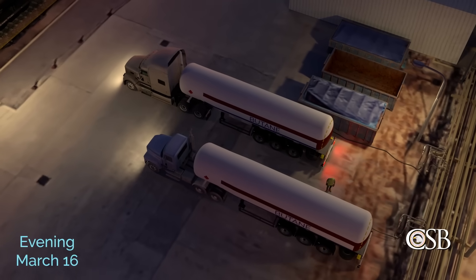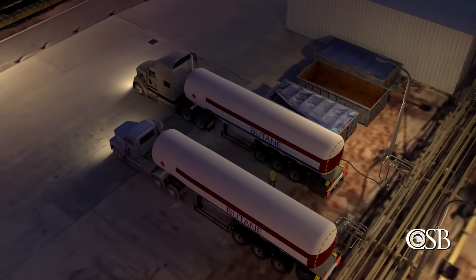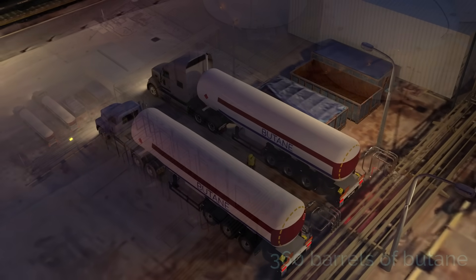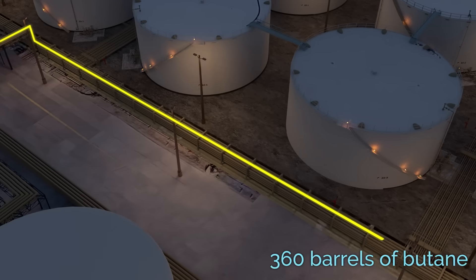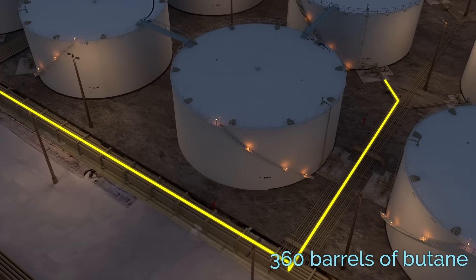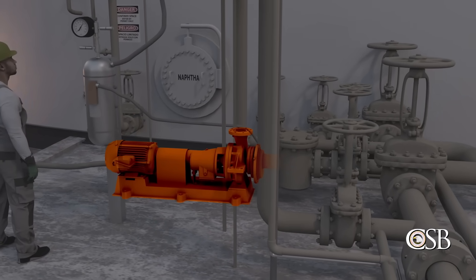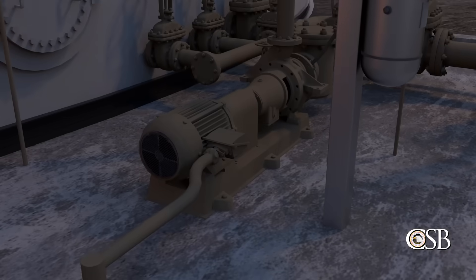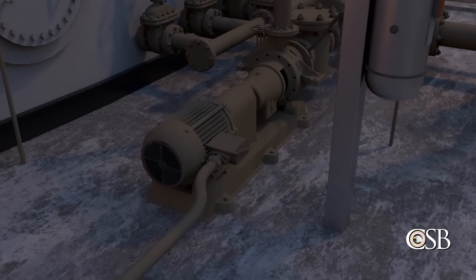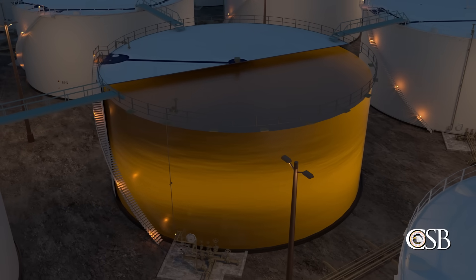On the evening of March 16, 2019, two tank trucks loaded with butane arrived at the terminal. 360 barrels of butane from those trucks was offloaded into Tank 80-8. The tank circulation pump mixed the newly added butane with the butane-enriched naphtha product already in the tank. The pump remained on overnight. After that day's delivery, Tank 80-8 was nearly full.